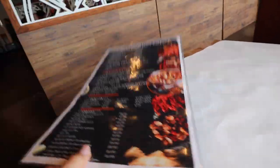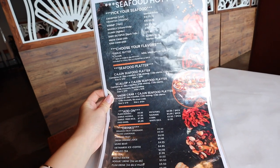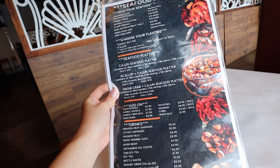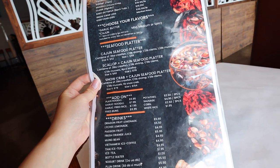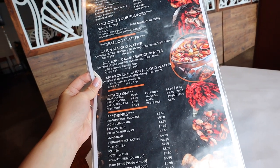On the back they have some seafood hot pot, so this is like a Vietnamese seafood boil. I'm going to be getting a small snow crab cajun seafood platter, so it comes with crawfish, shrimp, mussels, snow crab and clams. I'm actually going to substitute the clams for more shrimp though, because I like clams but I like shrimp more.